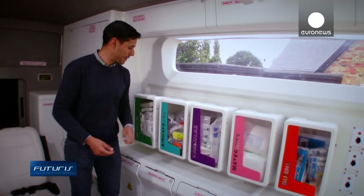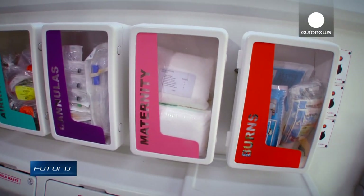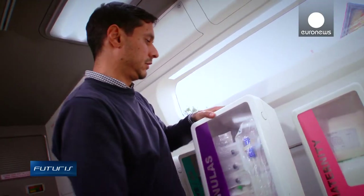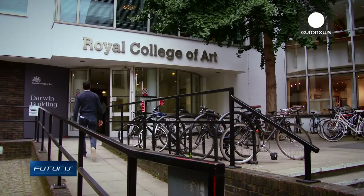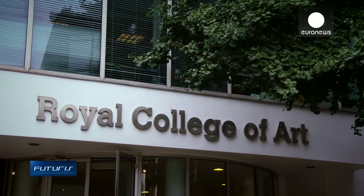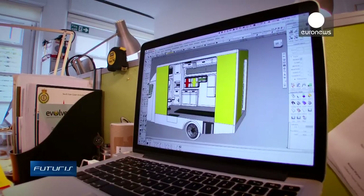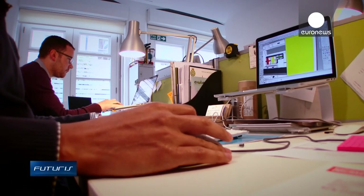Another innovation is these treatment packs. You just change the pack for a new one when it's used. The most crucial aspect of the smart ambulance is its ability to send and receive data, which helps medics make diagnostic decisions. It's expected this feature will be enhanced further in the future.